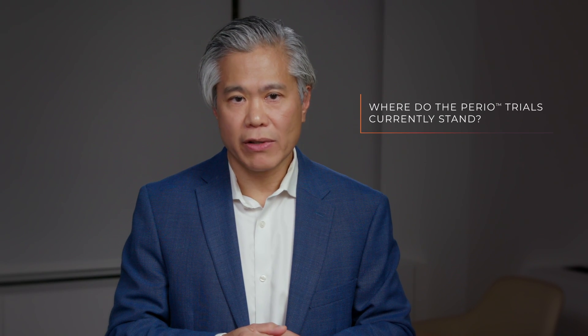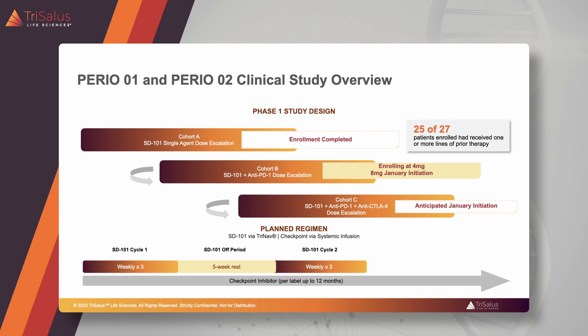Trisalis has a series of clinical trials looking at their pressure-enabled drug delivery system with SD101, a toll-like receptor 9 agonist, in combination with checkpoint blockade in patients with various cancers including uveal melanoma, hepatocellular carcinoma, liver cancer, and intrahepatic cholangiocarcinoma.